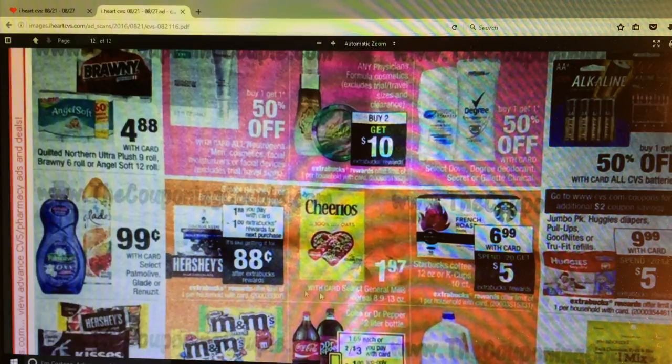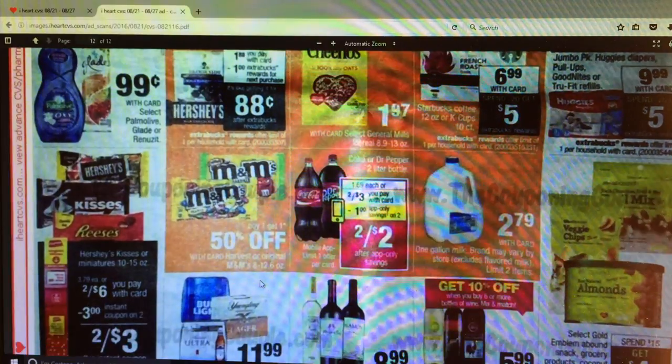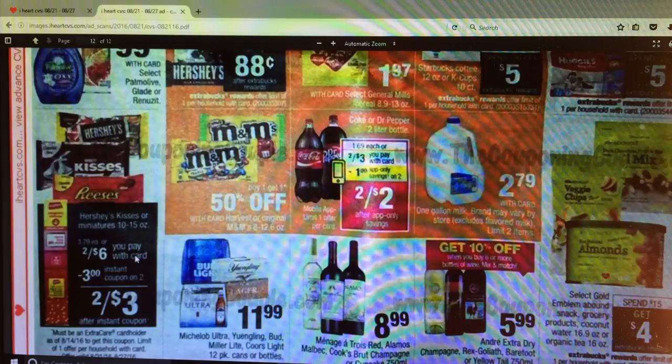Glade is $0.99 but there's no Extra Care Bucks. Hershey's - Brookside and the Hershey bar - it's $1.88 and get a dollar Extra Care Buck back making it $0.88, allowed to do that once per card. The Coke or Dr. Pepper 2-liter bottles are 2 for $3 and there's a dollar app-only coupon for your phone - if you activate that it'll be 2 for $2. Then we've got some candy - basically 2 for $6 and we're getting a $3 off 2 instant coupon from the red box making it 2 for $3.